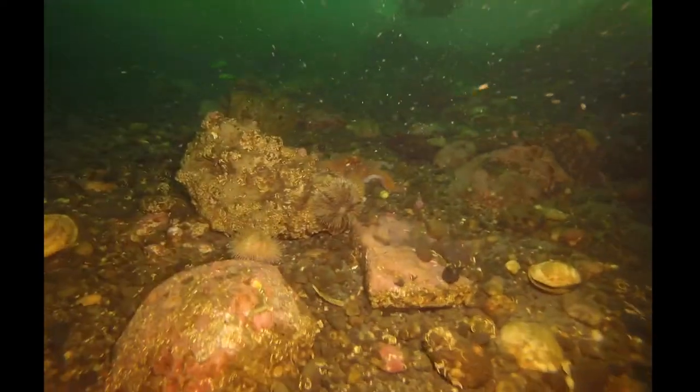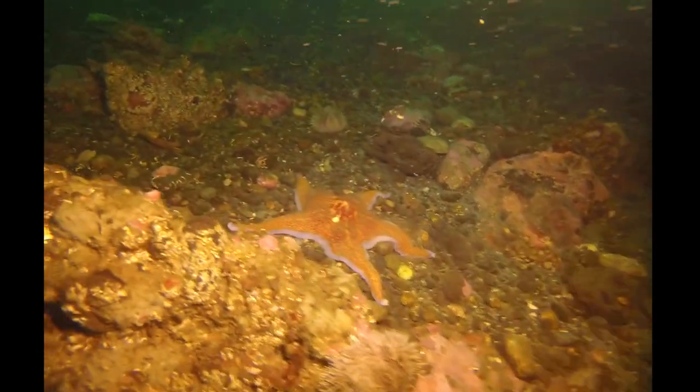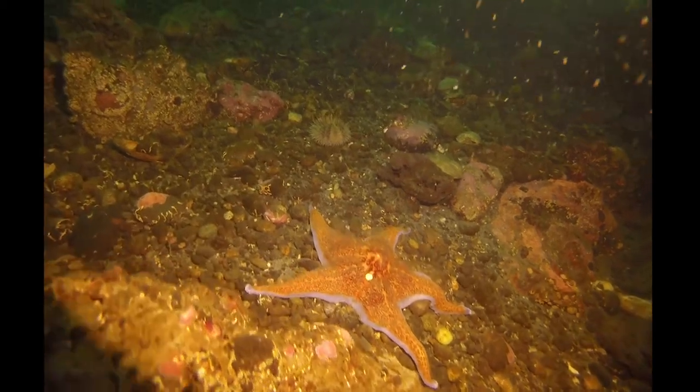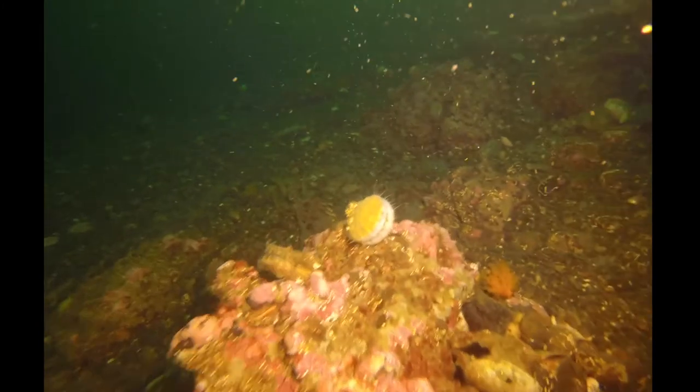They like that rocky habitat, so that makes sense that you would find urchins there. Here's another echinoderm — this is the leather star. You can see that bright white spot is the madriporite, because this is an animal with no blood; they're actually filtering seawater into their body. We have a couple of these in our touch tanks here at the Scanty house — you can come by and visit and feel what it's like to touch an actual leather star. They feel quite leathery.